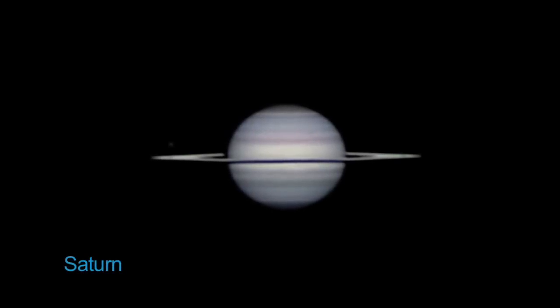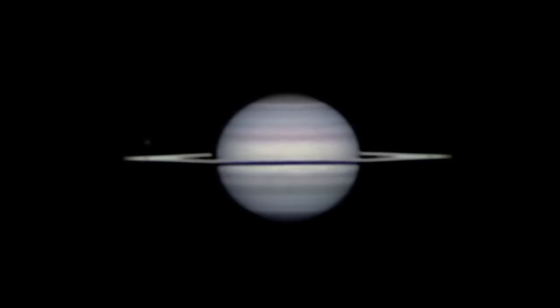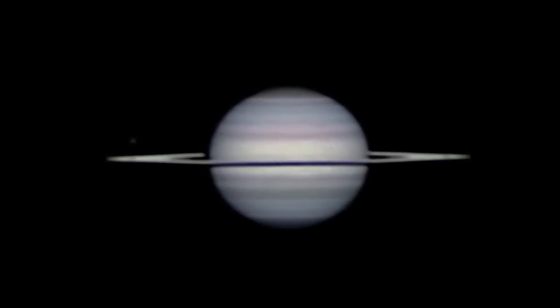This is the last month to get a good look at Saturn in the evening sky, so don't miss it. The rings are narrowing to nearly edge-on and look dimmer than they did last month.